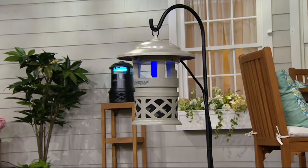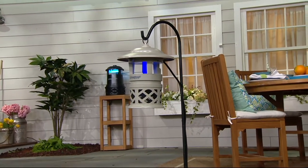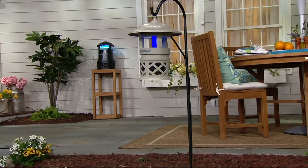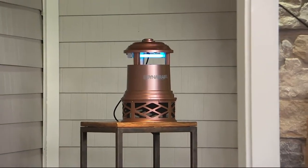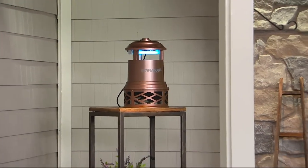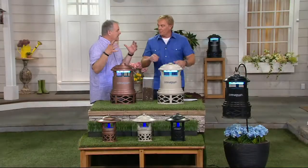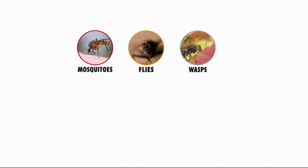Take a look at different ways you can hang or set it up. You can put it on a shepherd's hook, on a stand, or on a wall. You want it about 20 to 40 feet away from where you're going to be, because you are attracting pests to the Dynatrap. Don't sit it in the middle of your picnic table — you will get swarmed. Place it 20 to 40 feet away, 3 to 6 feet off the ground.